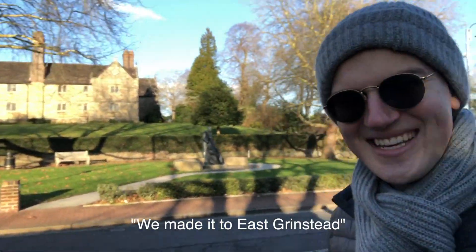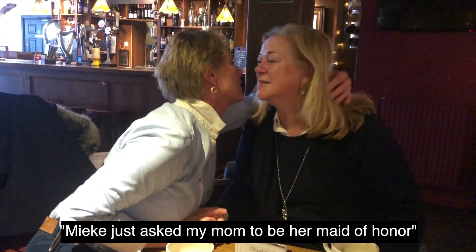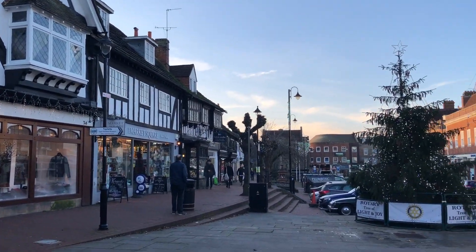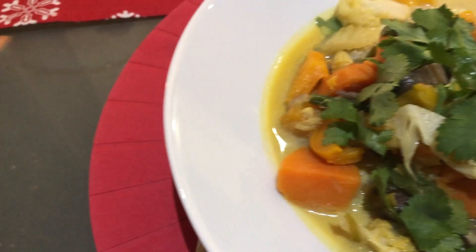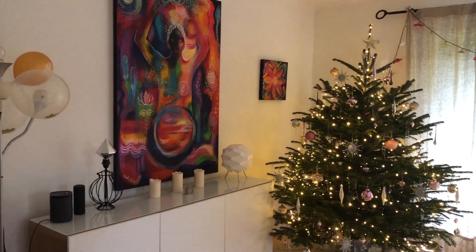We made it to East Grinstead! Mika just asked my mom to be her maid of honor - so sweet! Introducing Jude. We're all gathered around the table now - Alex made this amazing Balinese curry. Happy Christmas! Our friend Alex who we're staying with is an artist, so all the art on the walls is hers - if you love it, DM me for details.